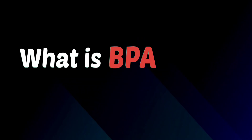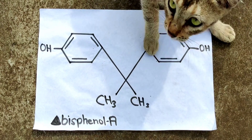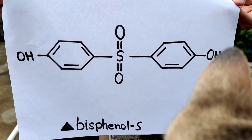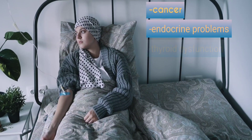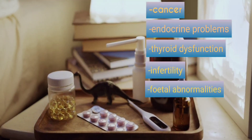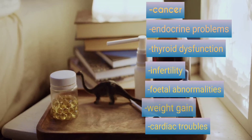What is BPA or BPS? BPA stands for bisphenol A and BPS for bisphenol S. Studies have shown that these chemicals can cause cancer, endocrine problems, thyroid dysfunction, infertility, fetal abnormalities, weight gain, and even cardiac troubles.